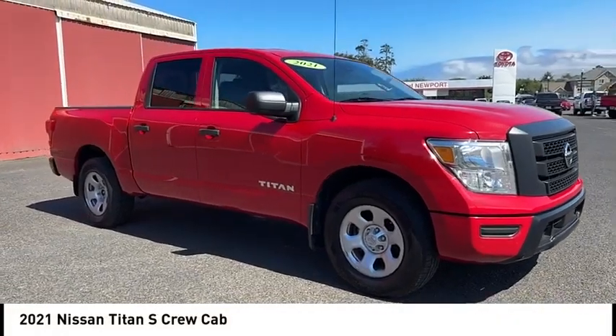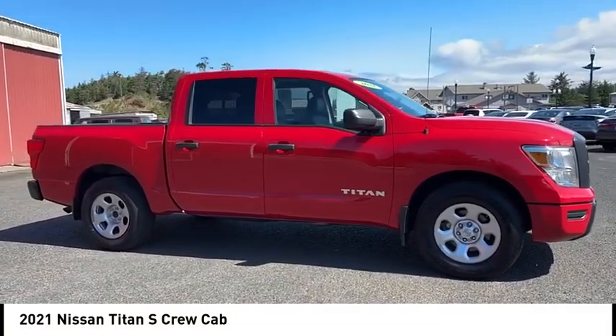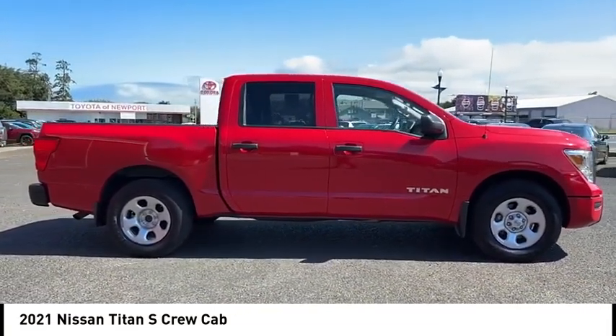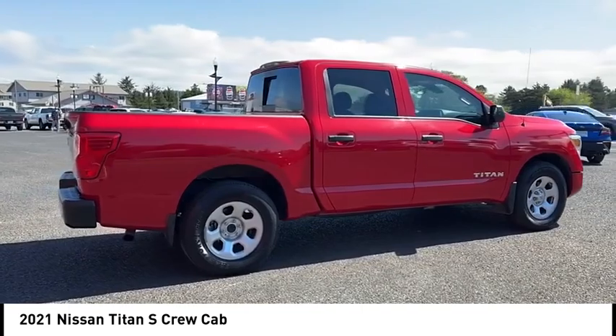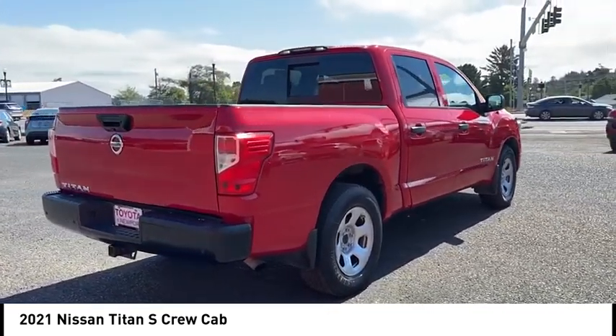Stop by and take a look at the 2021 Titan. The Titan houses the Endurance V8 engine, the largest standard truck engine in its class. But the benefits don't stop there. The massive interior cabin boasts a fold-up rear bench seat and a flat loading floor. When it comes to power and comfort, the Titan can't be beat.